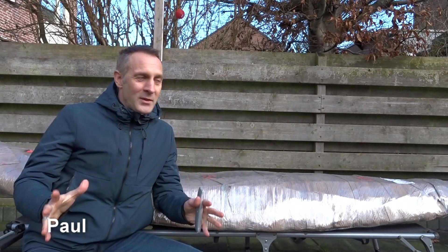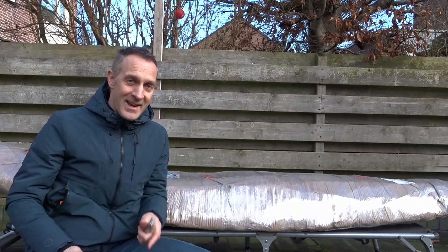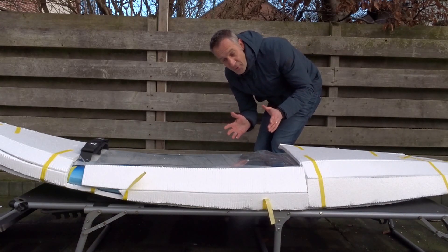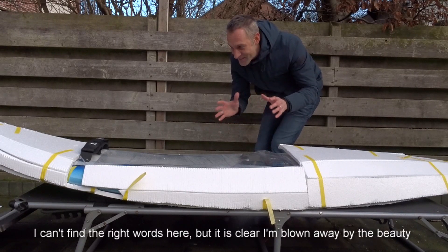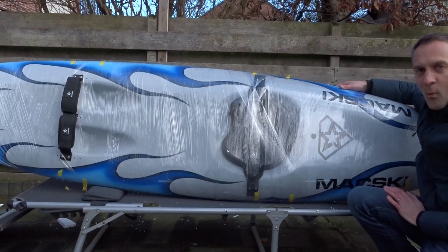Hi all! My wave ski has arrived. It's freezing cold outside but I cannot wait any longer to unpack my MagSki Dolphin, so let's get to it. I have had photos of my wave ski on my phone screensaver for a long time because of the photos that Ian sent me, but seeing it in real life it's so, so, so much more — wow!